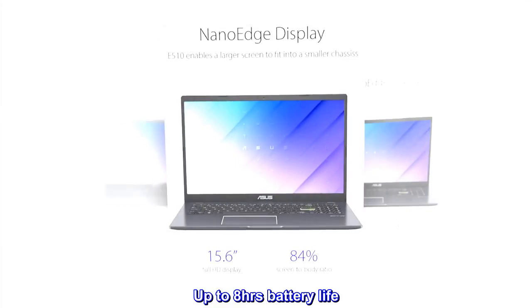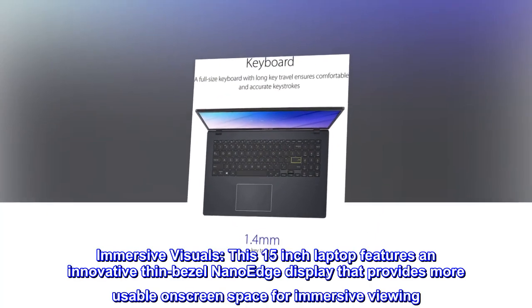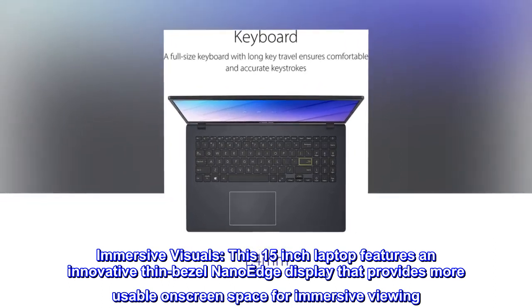Up to 8 hours battery life. Immersive visuals. This 15-inch laptop features an innovative thin bezel nano-edge display that provides more usable on-screen space for immersive viewing.